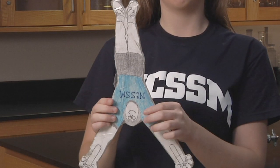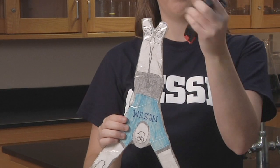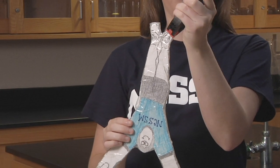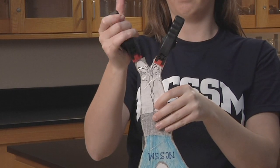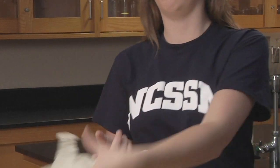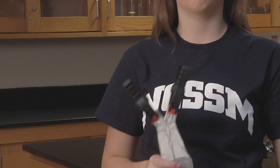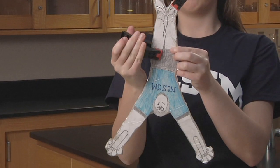Remembering what we did earlier, if we take these clips and place them somewhere on him, where would you place them for Bernie to do a headstand? At the top? How about the middle?